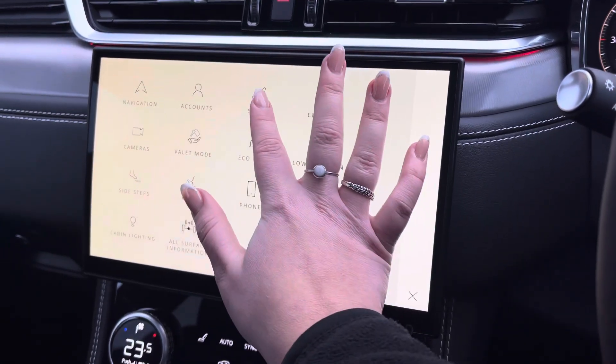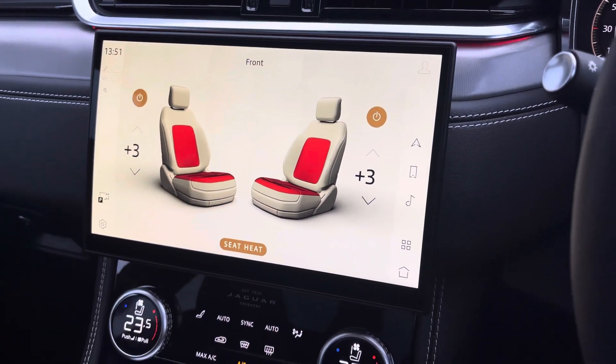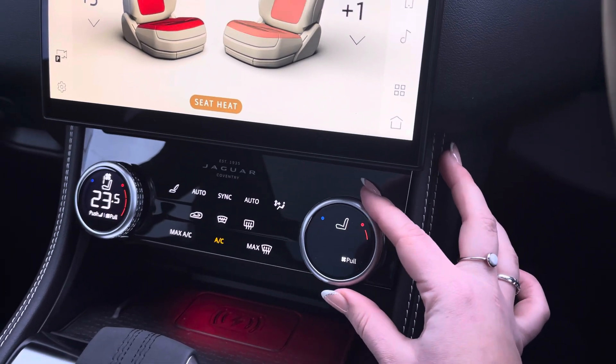We also have the three-way heated rear seat controls, and just below we have the dual zone climate controls, ensuring both you and your front seat passenger are always comfortable in the forever-changing British weather.